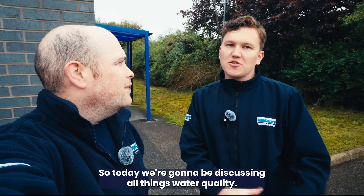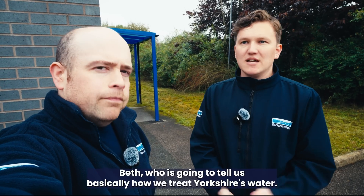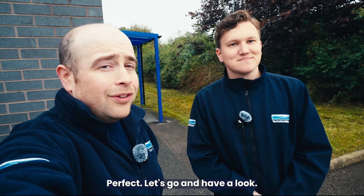Dan, what are we doing today on The Science Behind? Today we're going to be discussing all things water quality. We're going to be having a chat with our water quality scientist Beth, who is going to tell us how we treat Yorkshire's water. Let's go have a look.